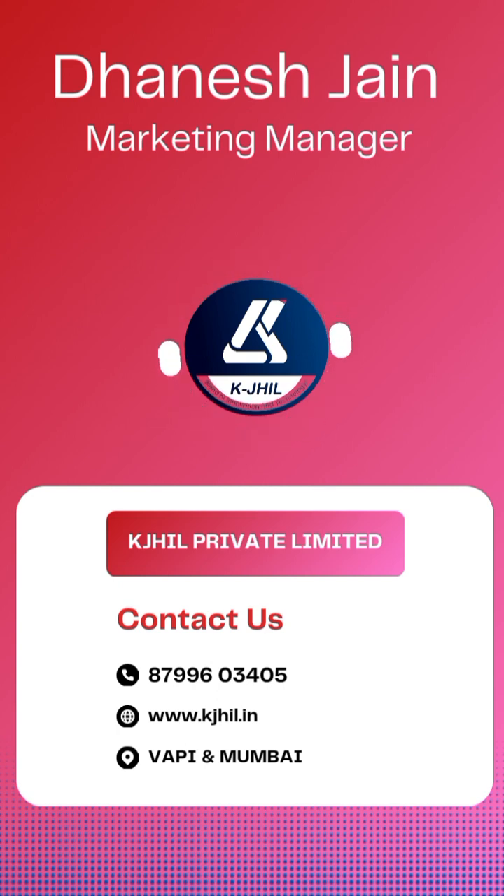Invest in the future. Invest in KJIL Private Limited. Thanks for watching us.